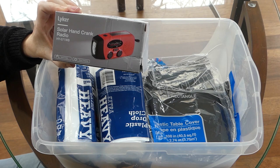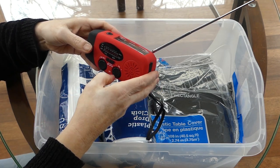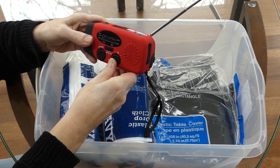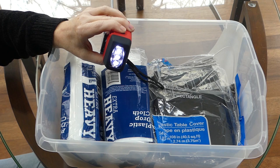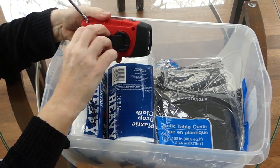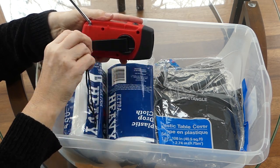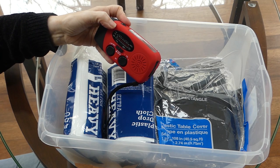We also have a solar hand-crank radio. It turns on, has a channel selector, and at the end it doubles as a flashlight — you should have a flashlight in your kit too. It can charge by solar or by hand crank. Pretty cheap plastic crank, but it would serve its purpose. This way, even if you don't have your cell phone or cell phones aren't working, you can hear when you're able to leave your shelter in place.